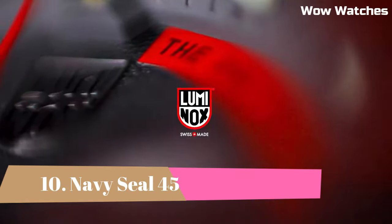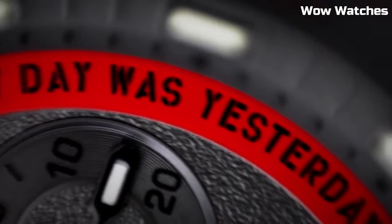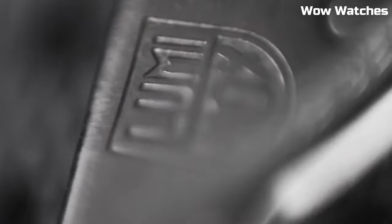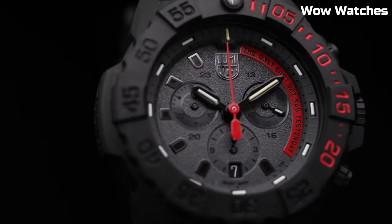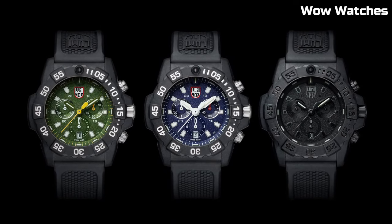Number 10: Navy SEAL 45 Military Dive Watch. Beginning in 1992, the officer in charge of procurement for the Navy SEALs, Chief Nick North, was given a unique mission. The SEALs needed a wristwatch that was tough enough to withstand the most brutal conditions on Earth, while also being designed to be used on night missions in the darkest corners of enemy territory.